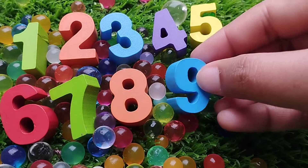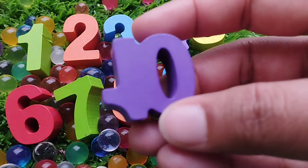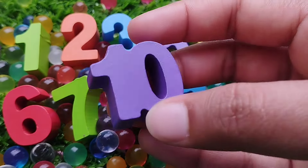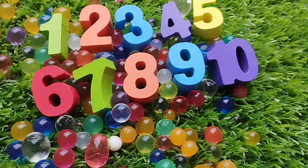The next number is number 9. The next number is number 10. Number 10.